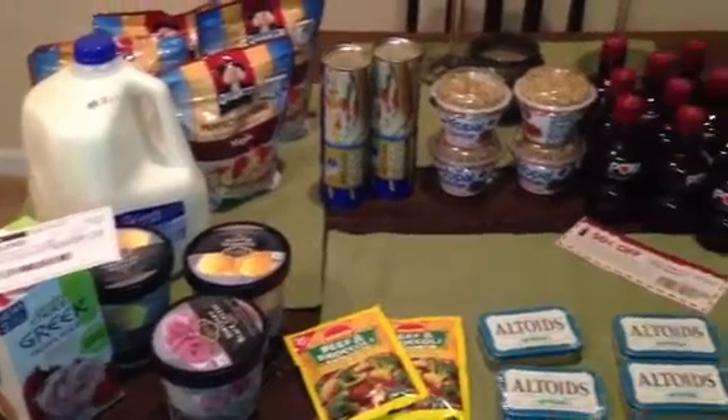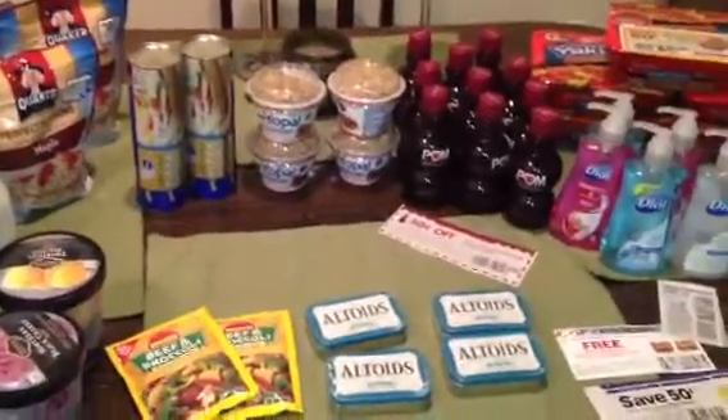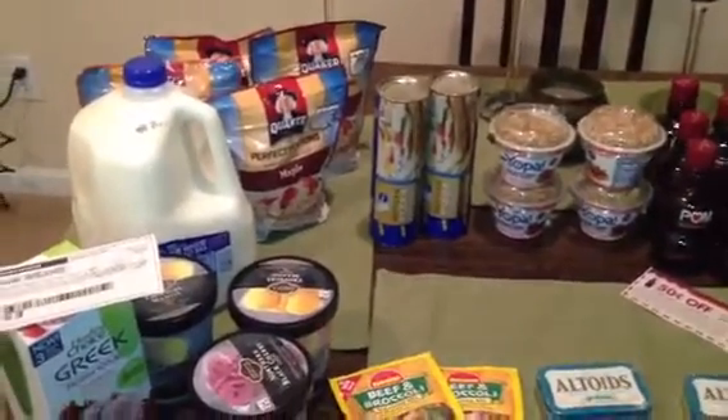Hey you guys! It's been a minute since I did a Kroger haul so I decided to show you what I picked up this week. There are some really good deals going on at Kroger with a lot of freebies so I'm going to go through them really quickly. I won't make it too long but I just want to show you some of the best deals that you can pick up.